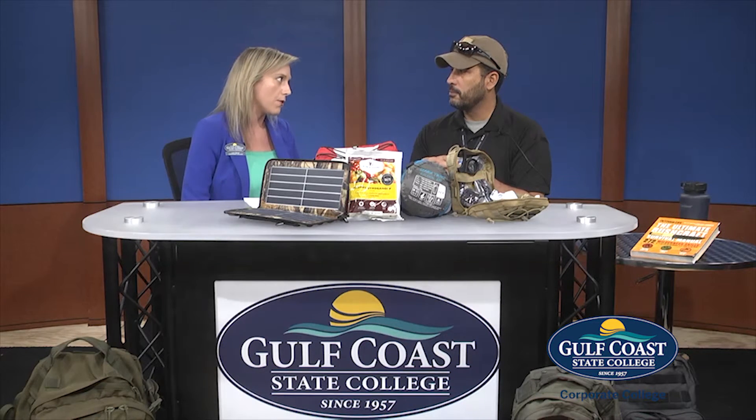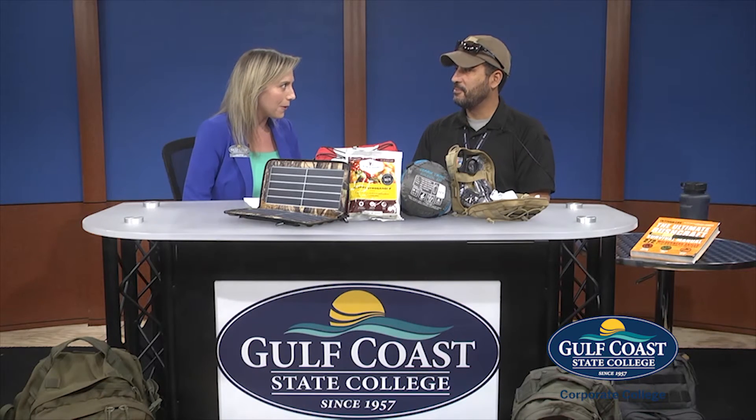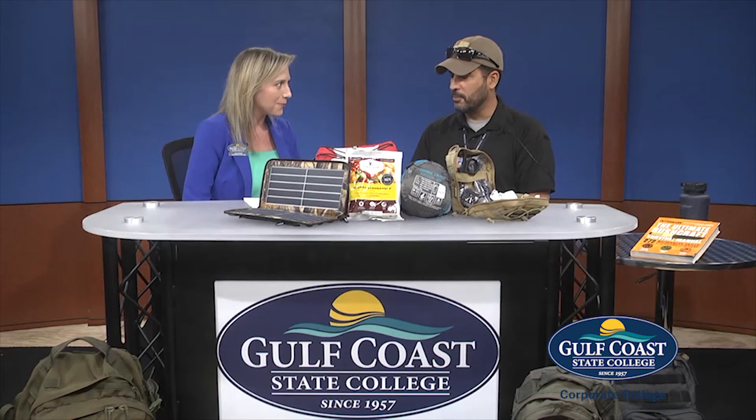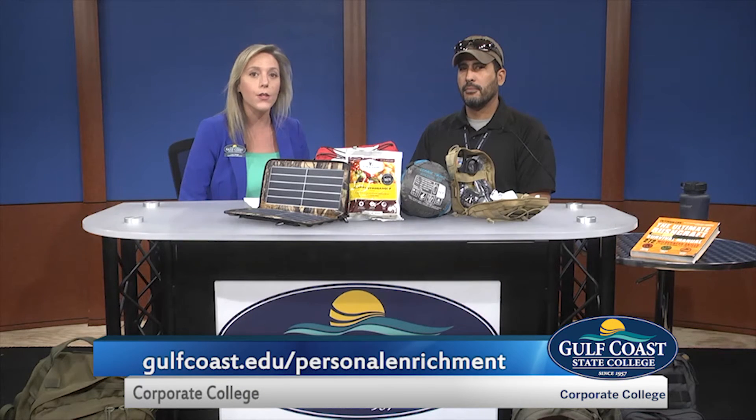Tony, thank you so much for offering these classes. I think it's really important that we are providing this resource to our community. You're welcome. If you'd like more information on any of our preparedness classes, or if you'd like to register, you can visit our website at gulfcoast.edu/personal-enrichment, or give me a call. My telephone number is 850-873-3583. Thank you so much, and I hope to see you in class.